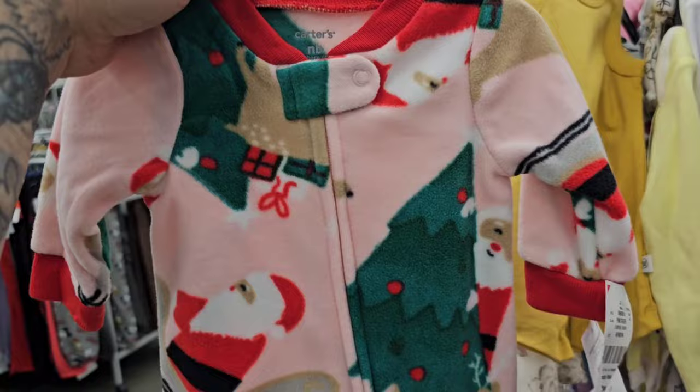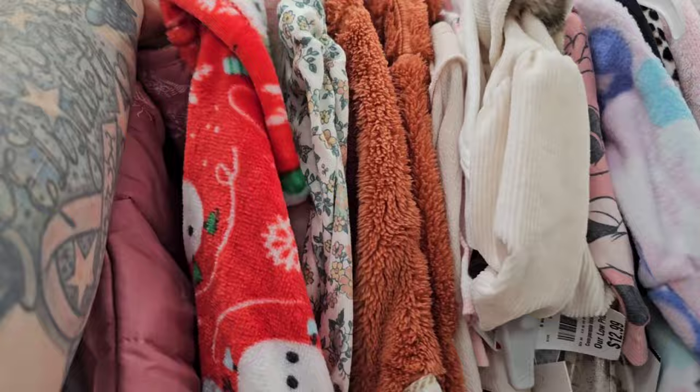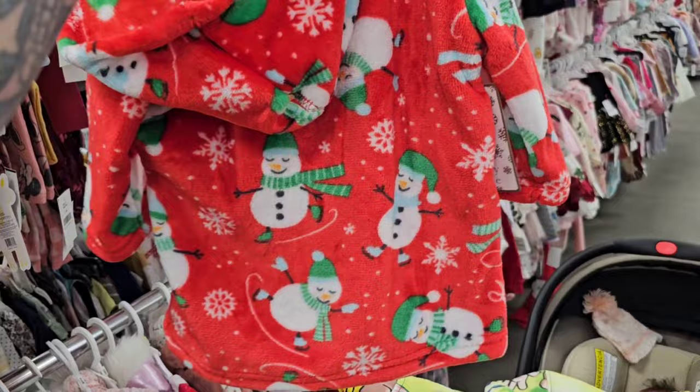Here's this fleece sleeper — how adorable. $6.99. So before you go to Carter's — because this is current Carter's — check out your Burlington to save a buck or two. This robe would be cute on one of the toddlers. It's only $5.99. Wouldn't it be adorable on a vintage toddler?